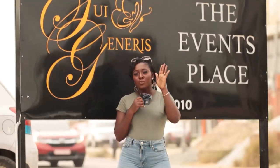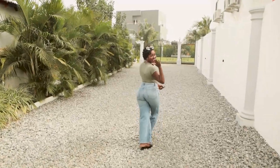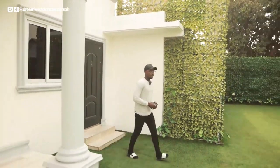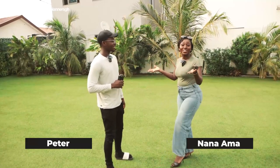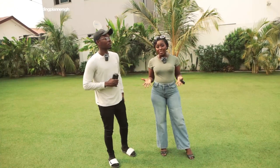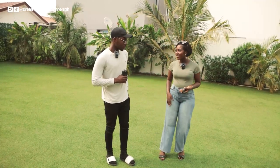Guys, this is Peter. Peter is the facility manager here at Siu Generis. Like I said earlier, Peter is going to take us around the facility and show us everything that this facility has got to offer.